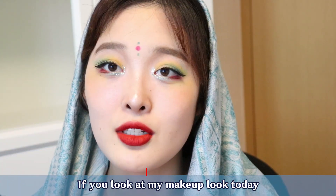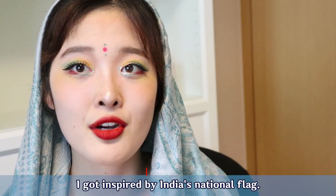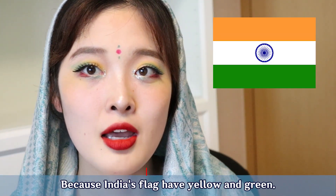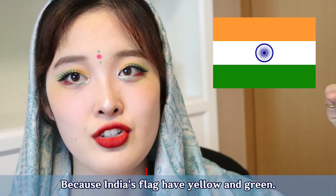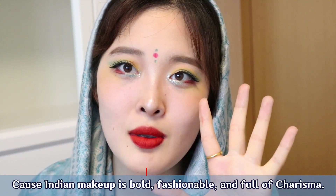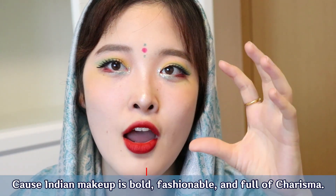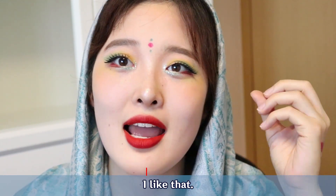So if you look at my makeup today, I have some yellow, green, and blue. I got inspired from India's national flag because they have yellow and green in their flag. I used some yellow and blue, which makes a natural green by the mixture of those two colors, and some bold lip makeup because India's makeup is really bold and fashionable and really full of charisma, and I like that.